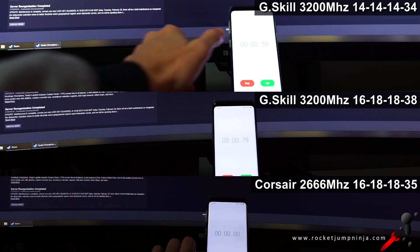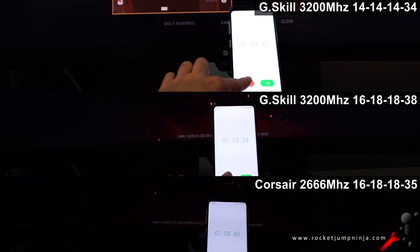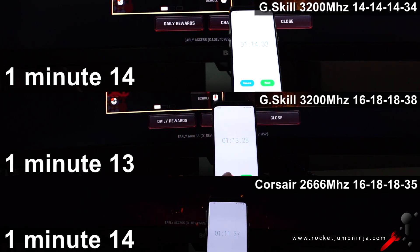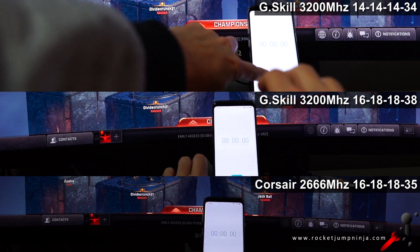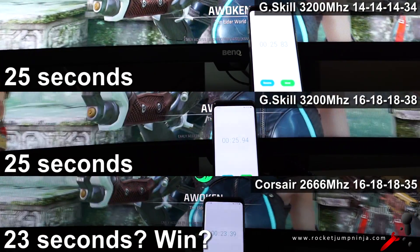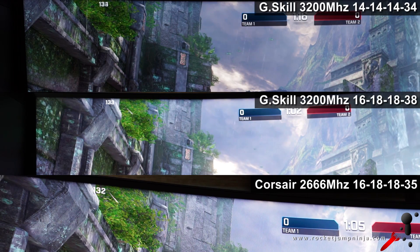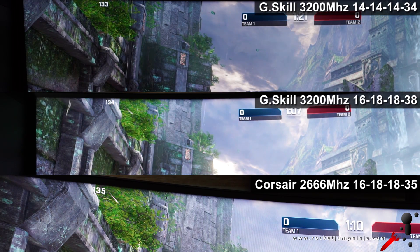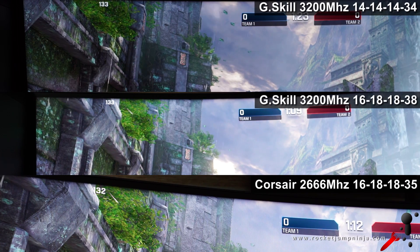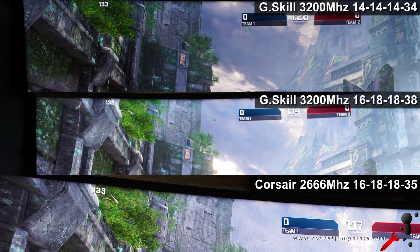Now in Quake Champions, first at 3440x1440. For loading times, G-Skill CL14 did it in 1 minute 14, G-Skill CL16 in 1 minute 13 — so the same. And Corsair also took 1 minute 14, so the same. Loading a map also took about the same for each one. The most consistent performance appeared on the G-Skill CL14, but they were all pretty much the same — it's a tie. I think it's because the graphics card is actually the bottleneck, not the RAM.